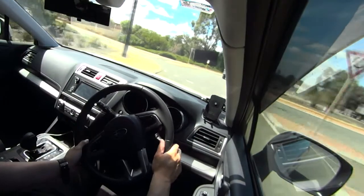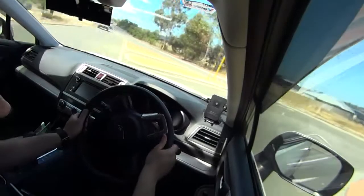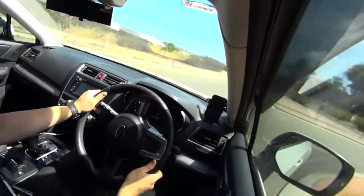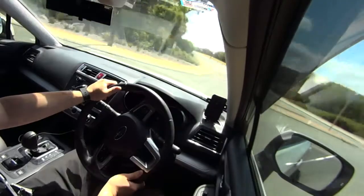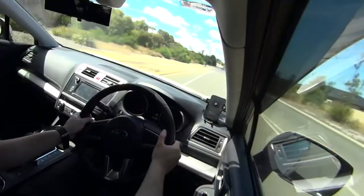One thing I really like about the Outback compared to, say, an SUV-style vehicle is that it handles really, really well — more like a station wagon that's slightly raised, but stays quite level through corners.